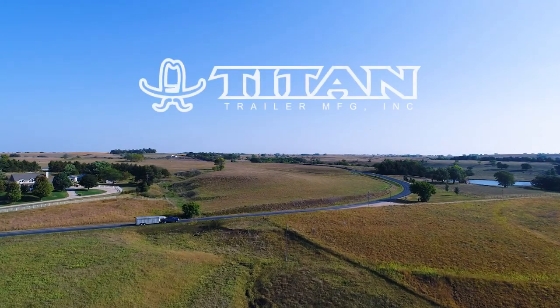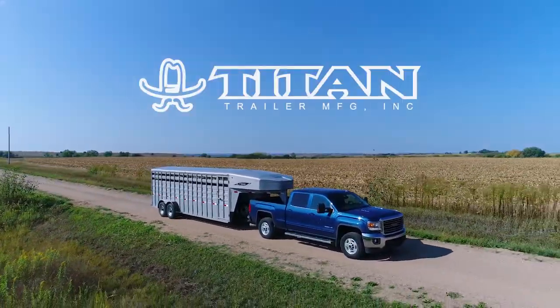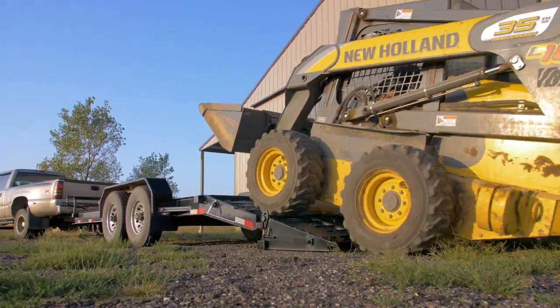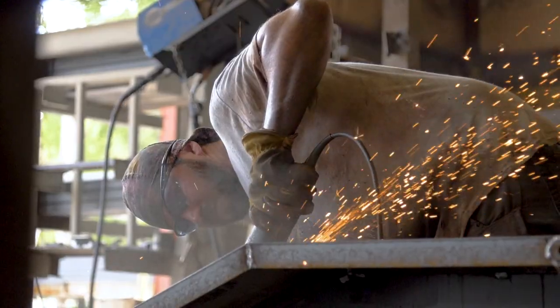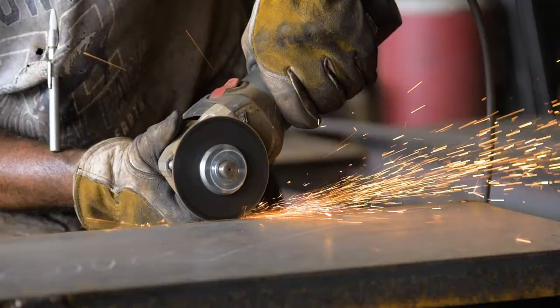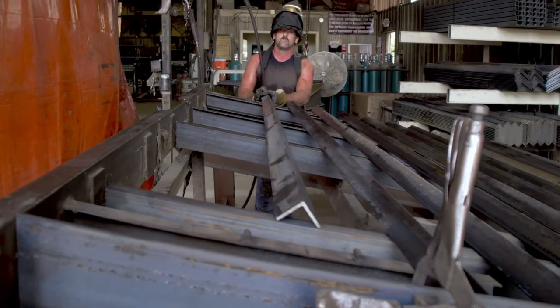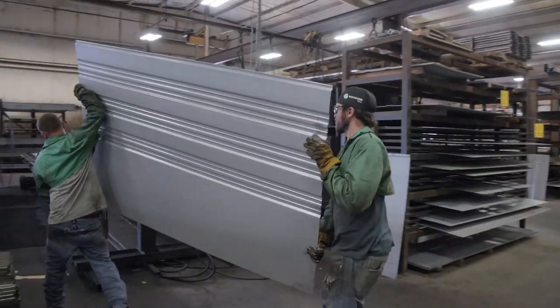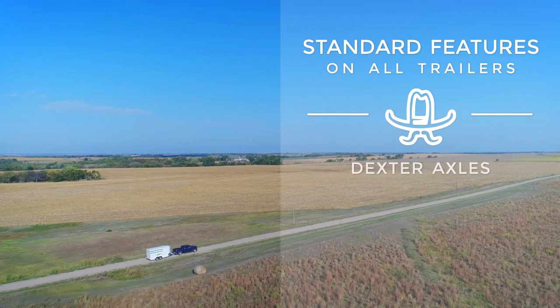For over 30 years, Titan Trailer has been manufacturing a full line of heavy-duty, high-quality trailers for a diverse range of applications nationwide. Titan Trailers are regarded as the most stoutly constructed trailers in the industry because of our manufacturing process, design, and use of only the highest quality components. All Titan Trailers come standard with Dexter axles,